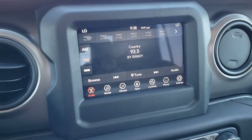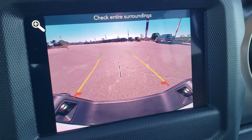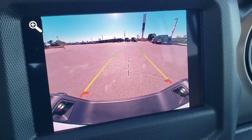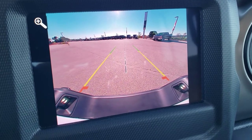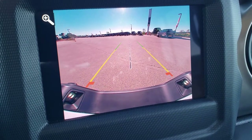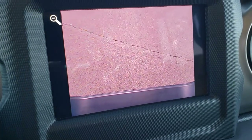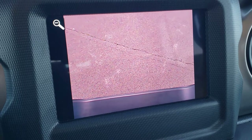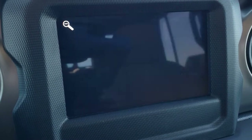This is also where your backup camera shows up — it's nice and HD. You get dynamic grid lines that turn as you turn the steering wheel, and then a center line that lines right up with your receiver hitch. The other cool thing is you have a zoom-in feature, so you press zoom and it'll actually zoom right over your receiver hitch so when you get up close to that camper or boat you can get it lined up absolutely perfectly. Really a nice feature.